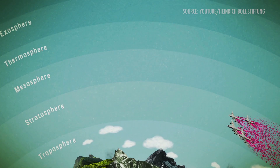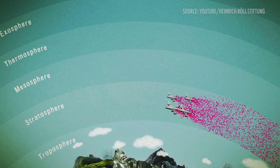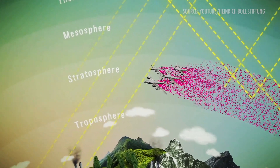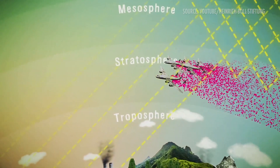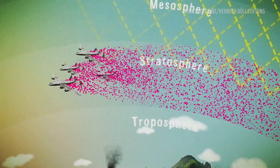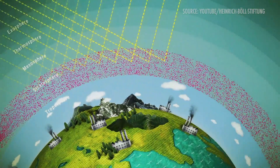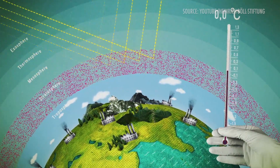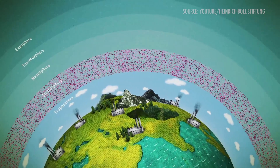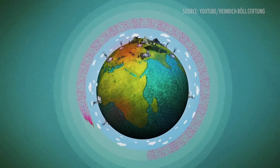Sulfates have remarkable leverage against global temperatures. The amount of sulfates needed to cool down the earth by one or two degrees simply isn't that large. It's easy to imagine engineered delivery systems that would duplicate what volcanoes have done many times in the past — high-altitude tanker planes, high-altitude balloons, and big guns have all been mentioned. This kind of thing goes under the name solar geoengineering. It's a perfectly well-known concept among scientists who study these things, but it doesn't get talked about much because it's controversial.